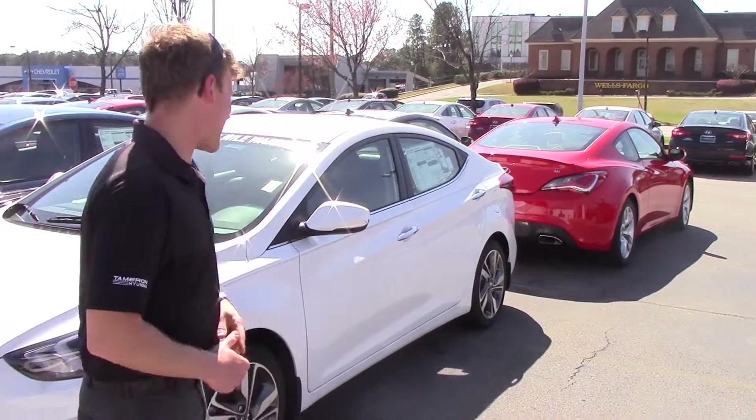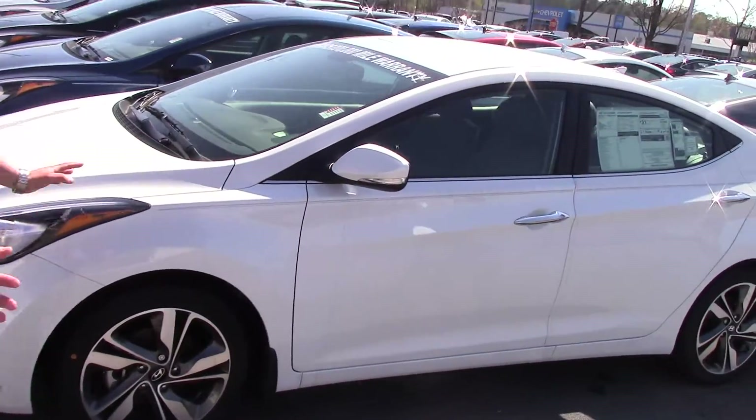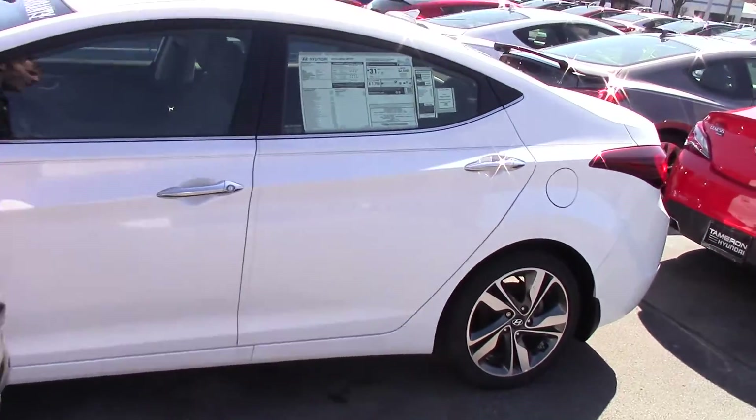It has everything on it. And as you can see, it is a beautiful car — wraparound headlights and taillights, alloy wheels, and turn signal indicators on the side.